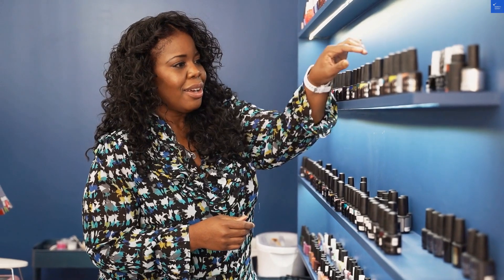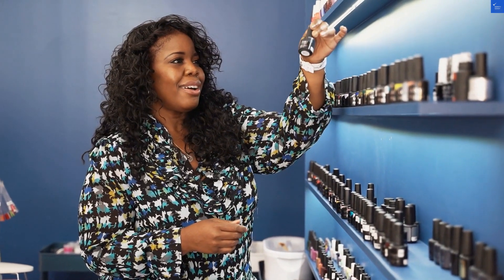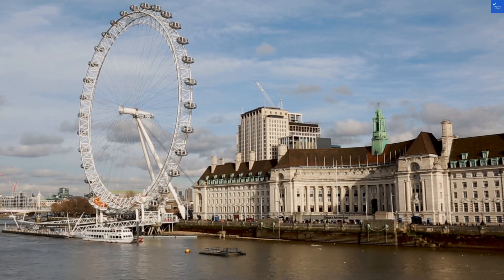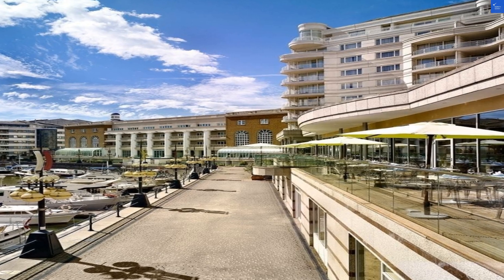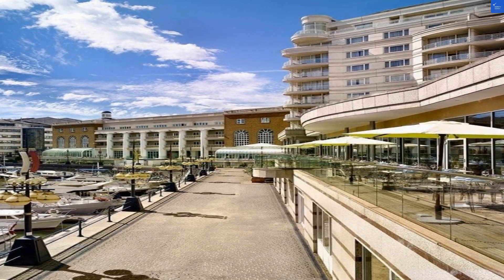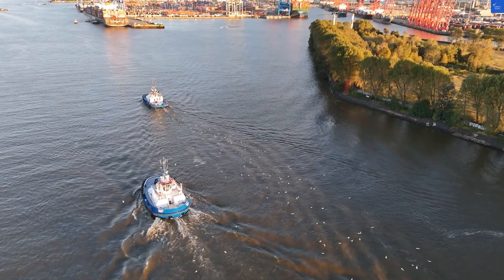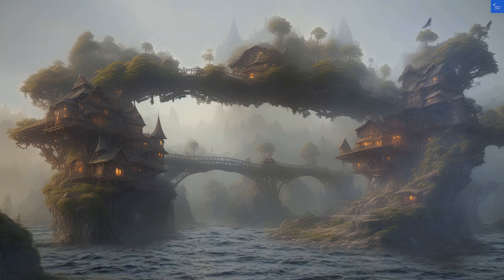Amenities: the hotel features a spa, but reviews indicate it's more of a 'meh' experience than a 'wow.' You're better off at the nearest pub, where the only treatment you'll get is a pint of ale. Speaking of food, the breakfast gets rave reviews, but one guest complained about the afternoon tea being more disappointing than an empty bag of chips.